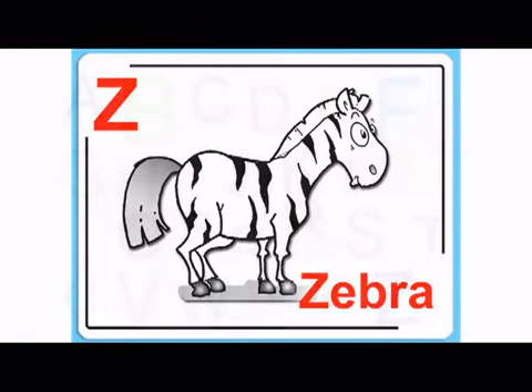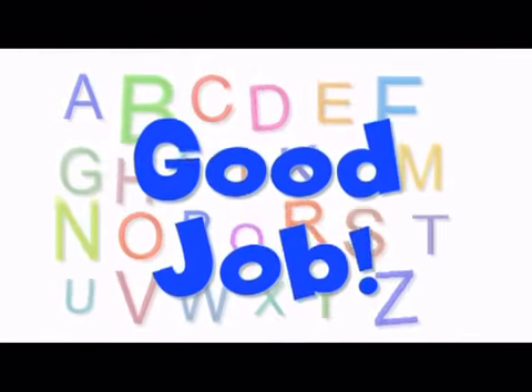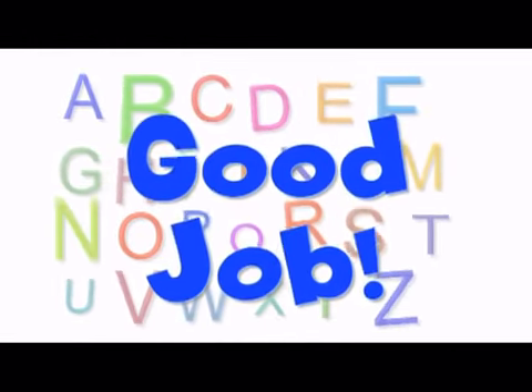And the last letter is Z, z, zebra. Good job, everybody. That was fun. Bye, bye.